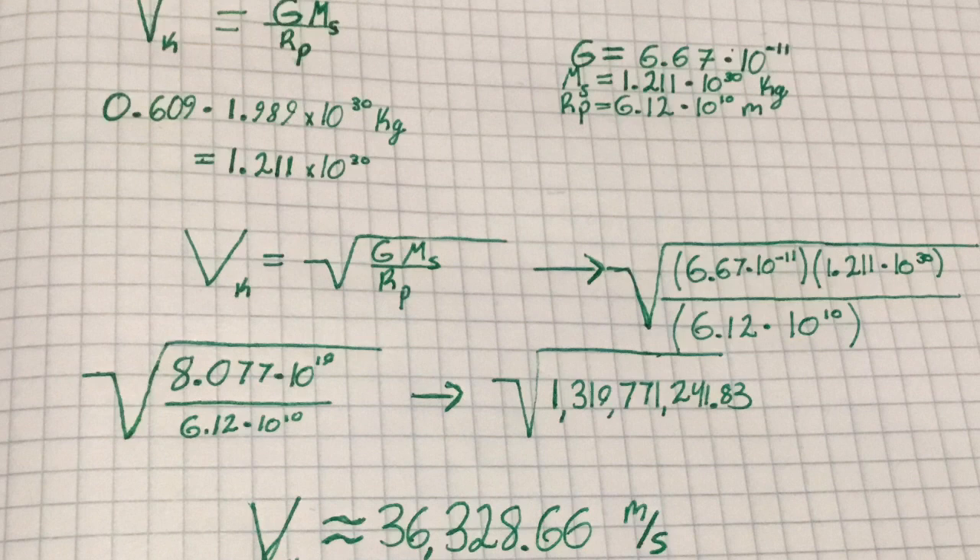We can then use this value to determine the orbital velocity of Kepler-442b. We have the equation v squared equals GM over r, with G being the universal gravitational constant (6.67 times 10 to the negative 11th), M being the mass of Kepler-442, and r being the semi-major axis of Kepler-442b. Solving for the orbital velocity gives us about 36,300 meters per second.